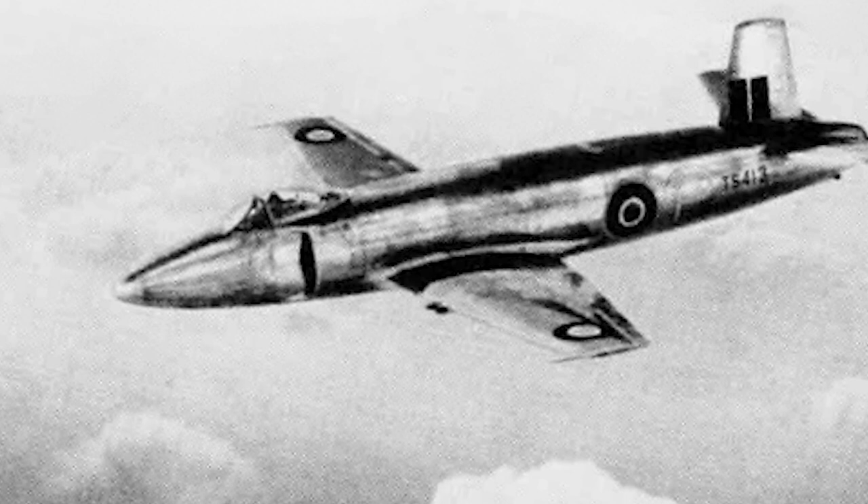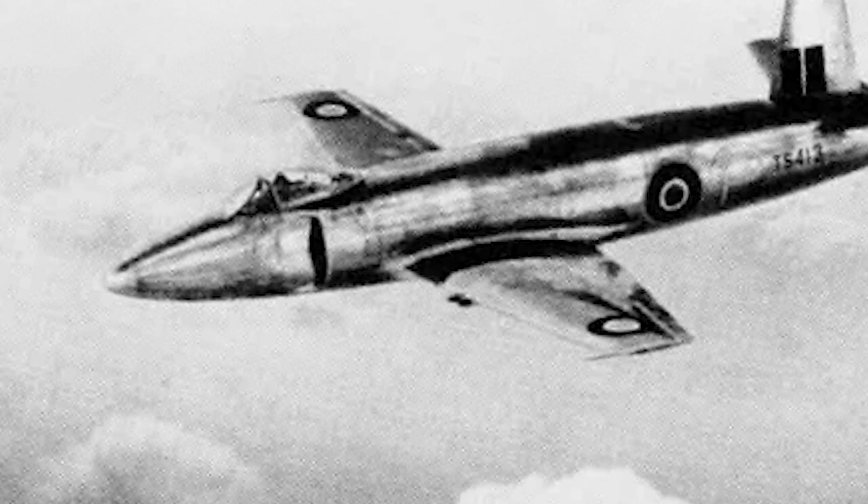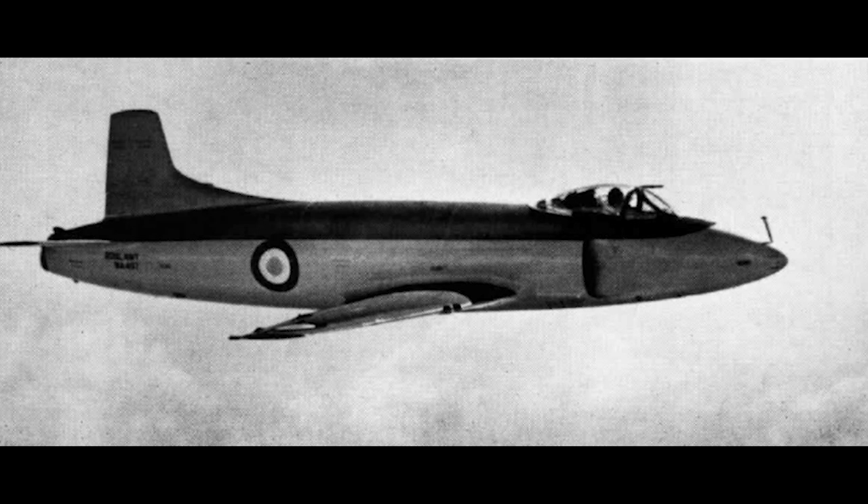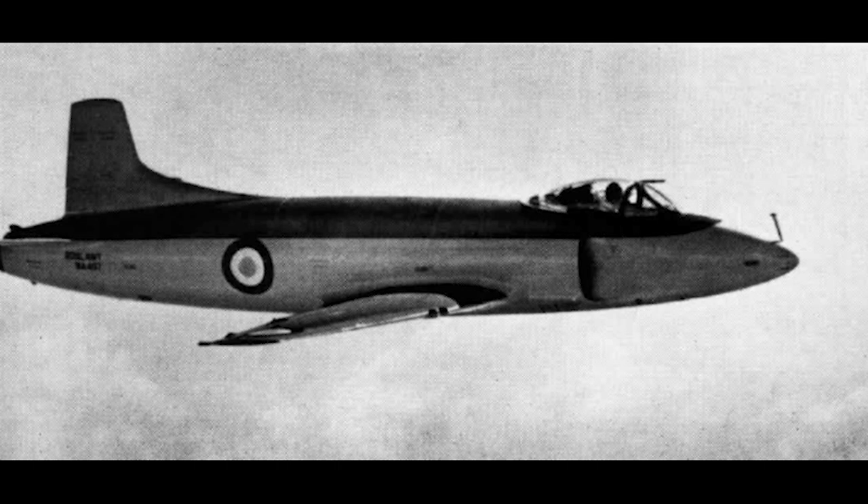Production orders were placed by the Fleet Air Arm in November 1949, and the first Attacker F-1 production aircraft performed its first flight in May 1950. Deliveries began one year later. The Attacker F-1 was armed with four 20-millimeter Hispano Mark V cannons, and externally it could carry two 1,000-pound bombs or four 300-pound rockets.